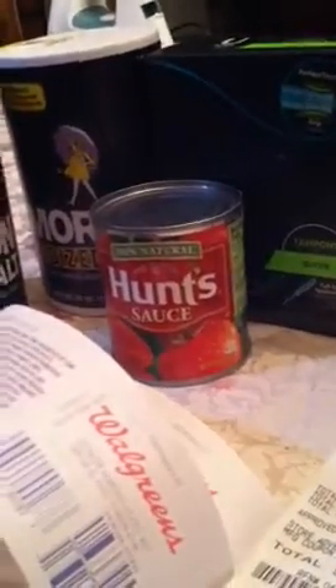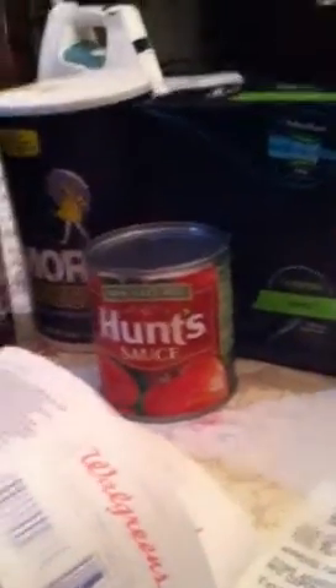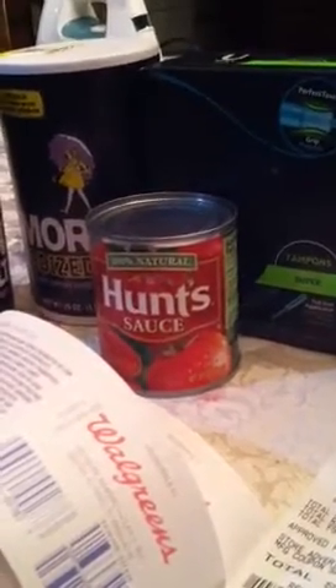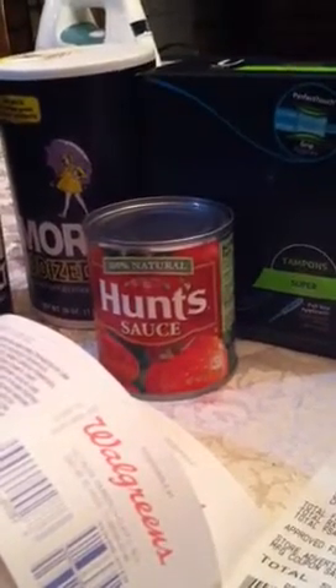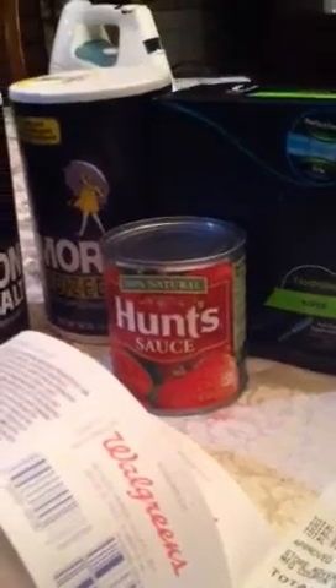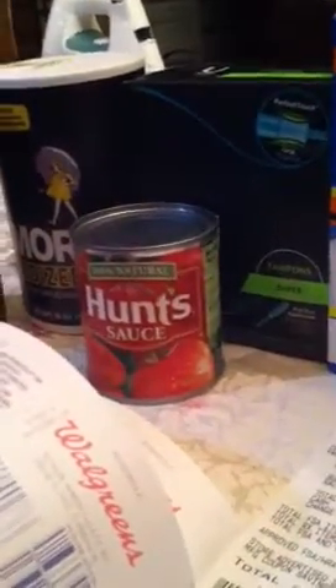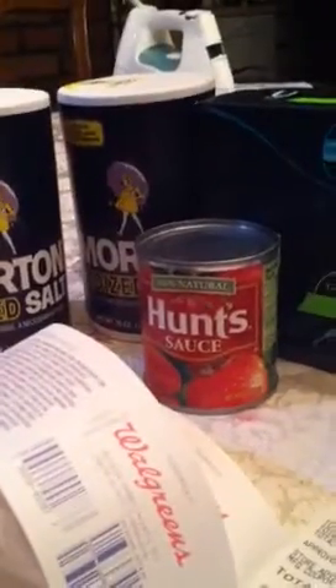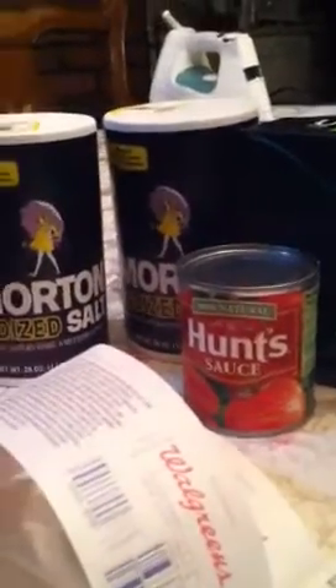Lesson for today — note to myself: I need to clip my coupons and clip them together for a smooth transaction. Don't talk to the cashier and focus on your coupons, because I can't believe I paid $1.19. I'm not going to go back to the store and waste gas for $0.86 — that's just a lesson learned.